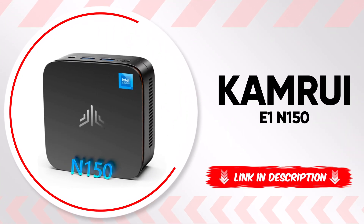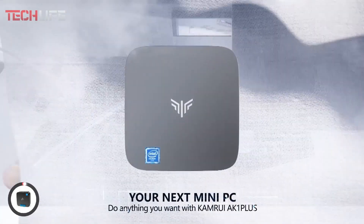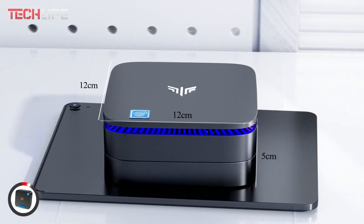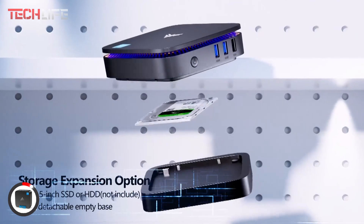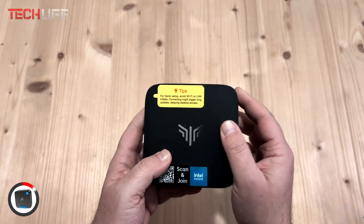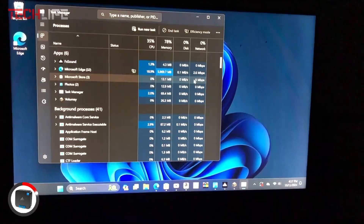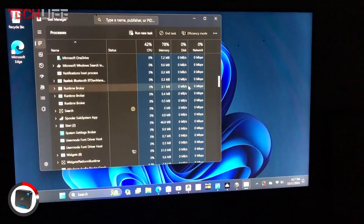Finally, we present the Camrui E-1N150, an ultra-compact mini PC that delivers power and efficiency in a lightweight, portable design. Powered by the TwinLake N150 processor, this mini PC features 4 cores and reaches speeds of up to 3.6GHz, ensuring smooth performance for office work, web browsing, and home entertainment. Plus, its integrated graphics offer a 27% speed boost compared to the previous generation, enhancing your visual experience.